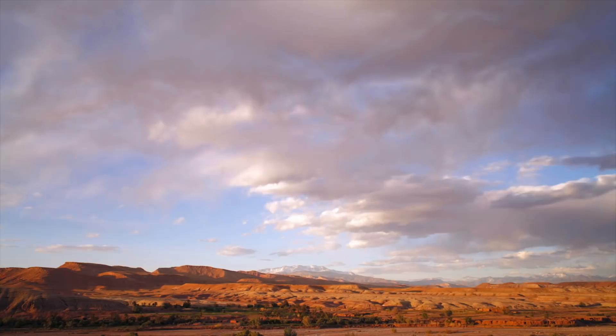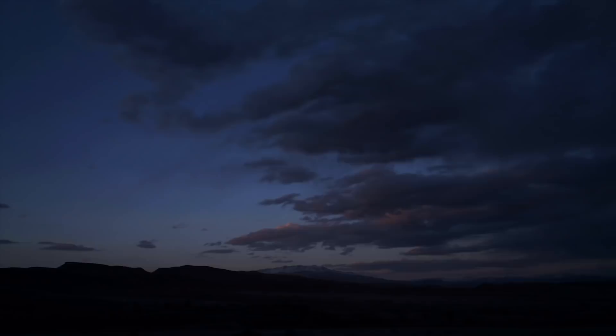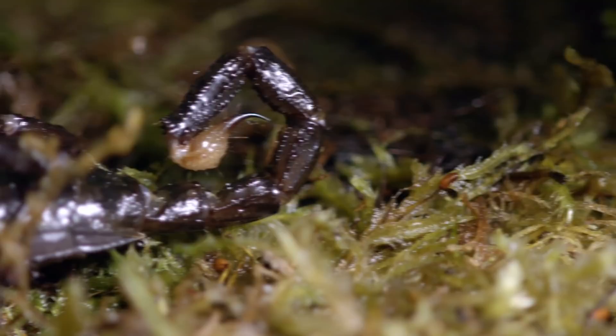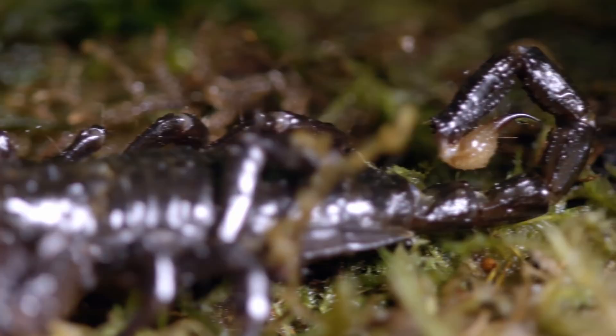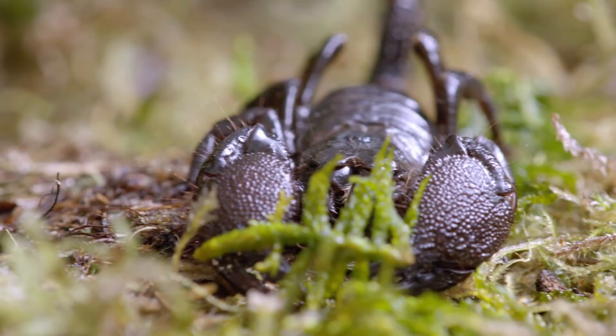Now, why would they do that? In the wild, they live in the humid rainforests and dry savannas of West Africa and have a most terrifying reputation. Measuring up to eight inches, the emperor scorpion is one of the largest scorpions in the world. As if its large, crushing pincers weren't intimidating enough, the scorpion can also release deadly venom through a needle-sharp stinger located at the business end of its long, curly tail.